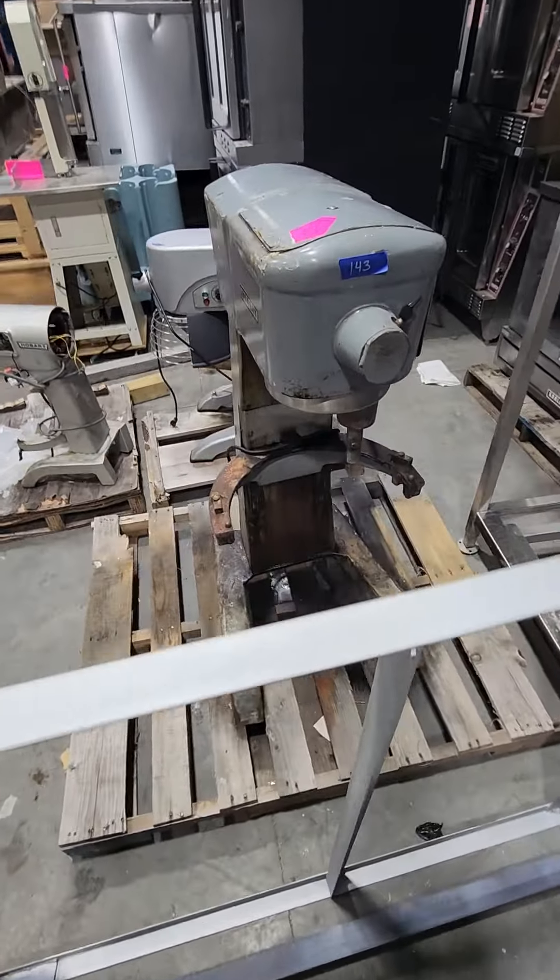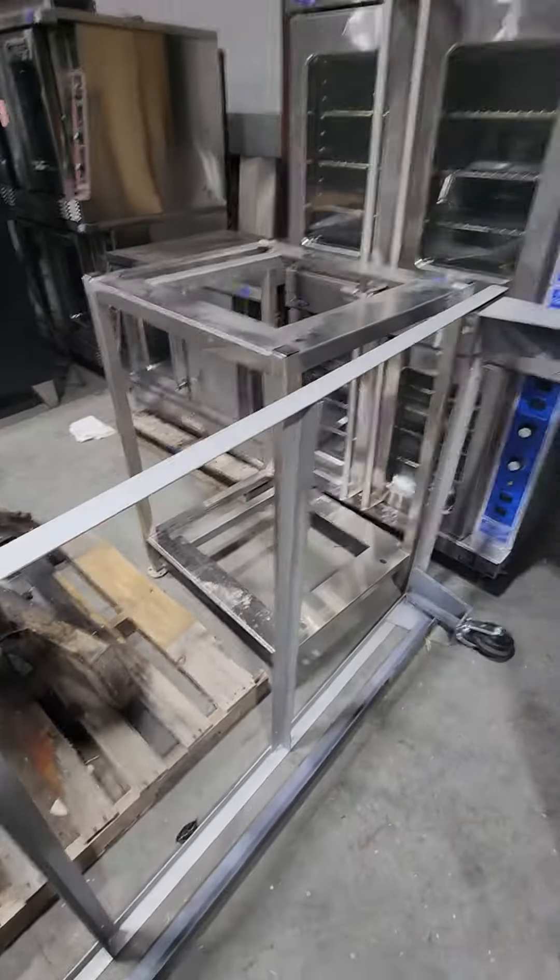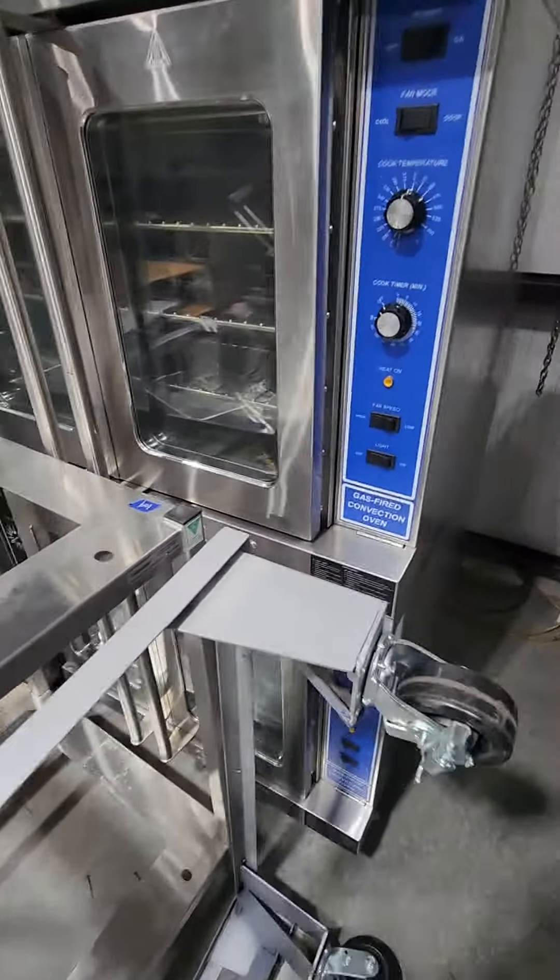There's some mixers here. This mixer — it says it doesn't work. So we know kind of what's here, what's good and bad. This one is basically brand new.